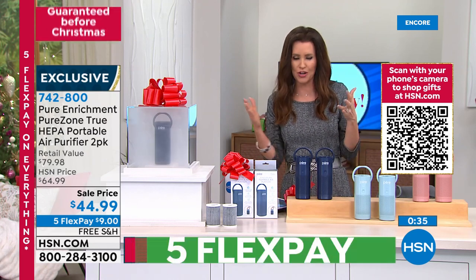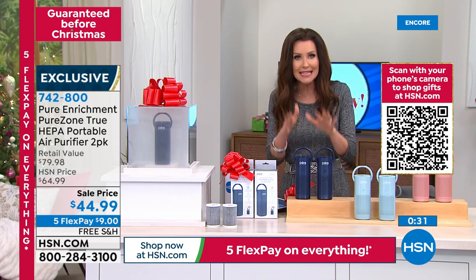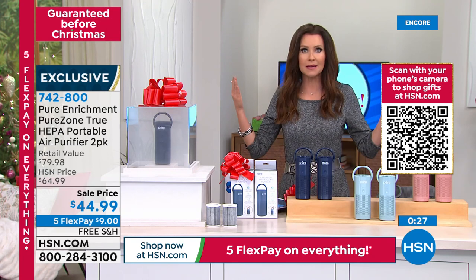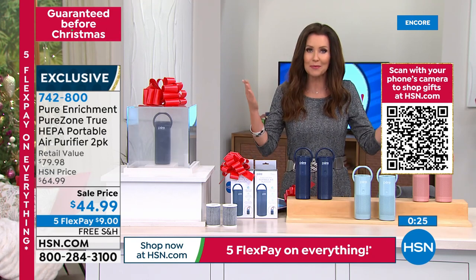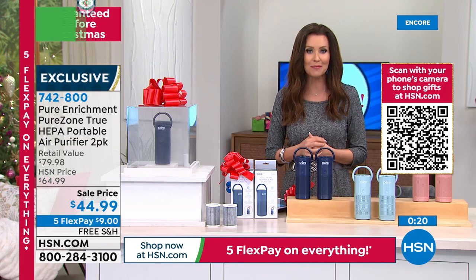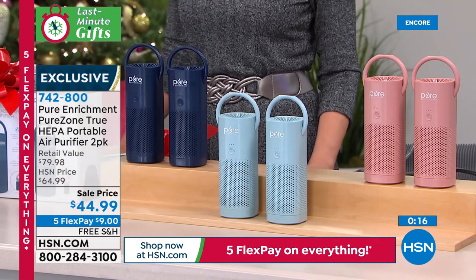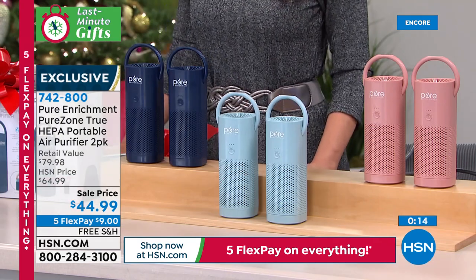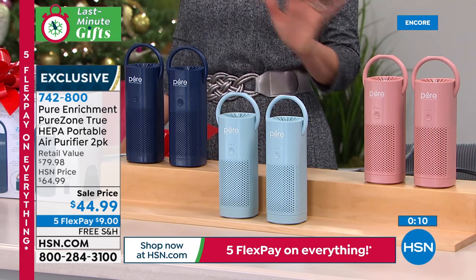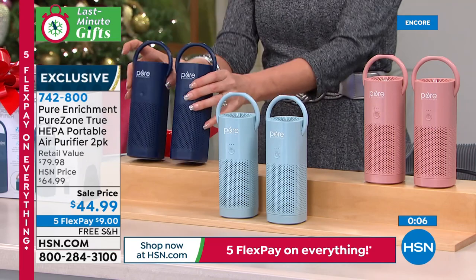We also have a VIP Savings Event launching today — if you have an HSN card, Q card, or Zulily card, you get $15 off every purchase of $75 or more. Use it as many times as you want throughout the day — just total up to $75 and save $15, then do it again. If you don't have an HSN card, apply for one and save 40% on your first purchase. The countdown to Christmas is on, but there's still time — last-minute gifts guaranteed to arrive before Christmas at no extra charge.